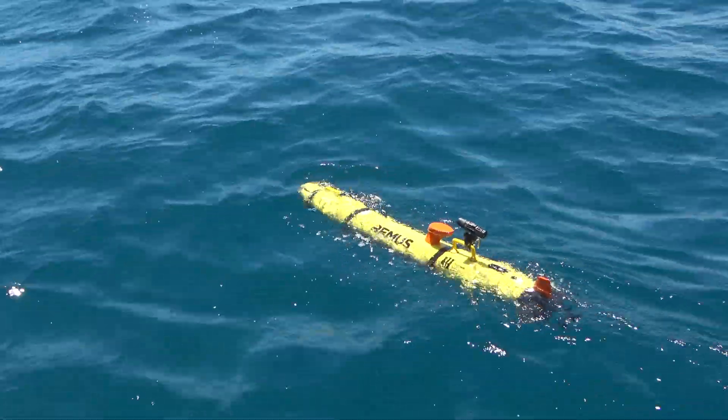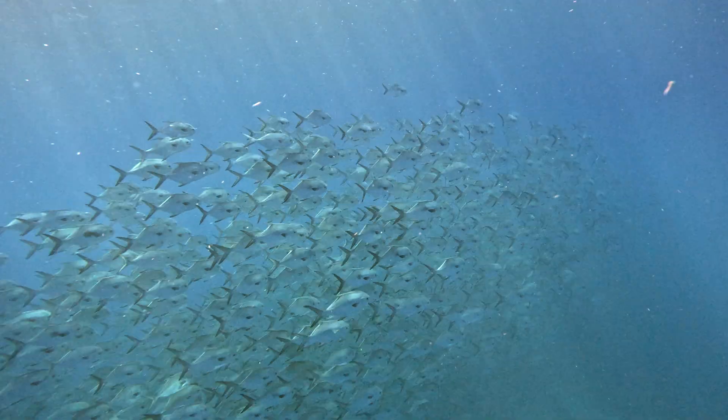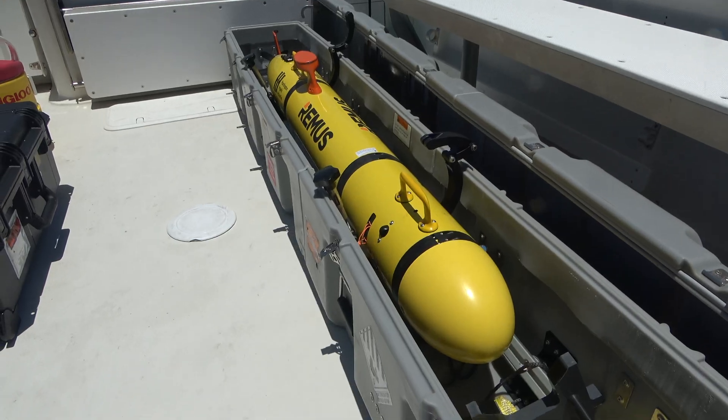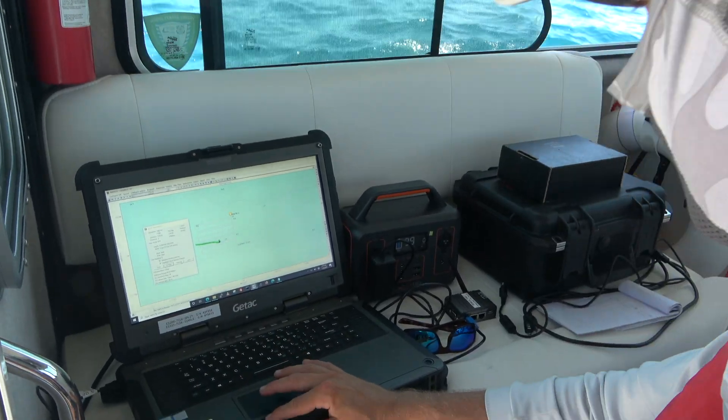We're here today to talk about fish spawning aggregations at a very special site in the Florida Keys, and to understand the dynamics of those aggregations and the reason why those fish chose this specific location. We use the UUV to collect many kinds of information to better understand what is happening below the surface.